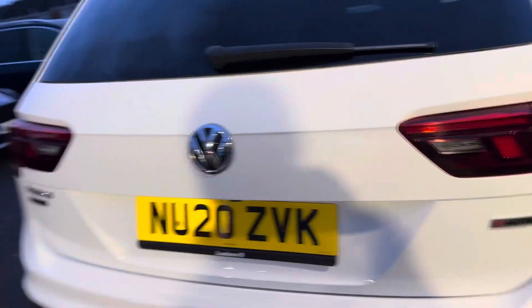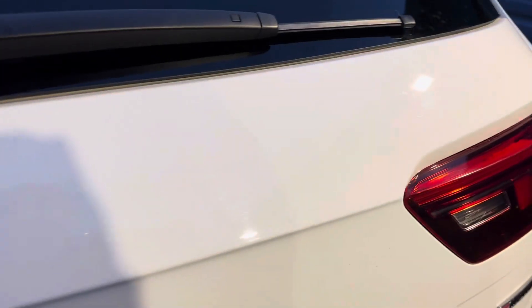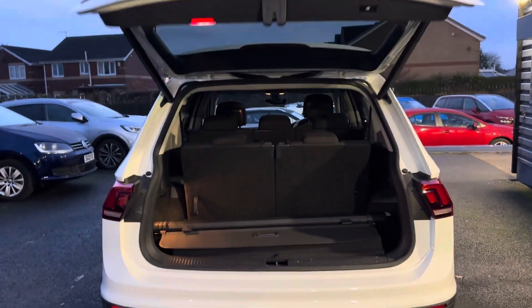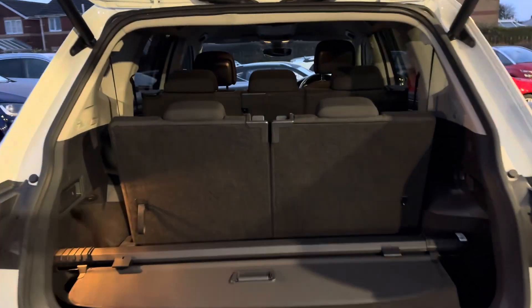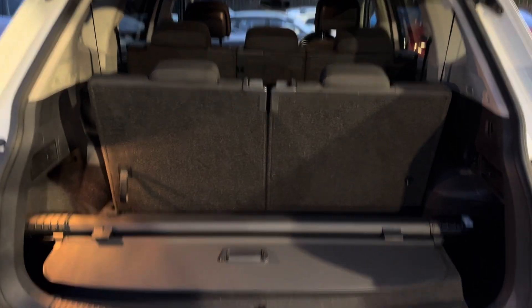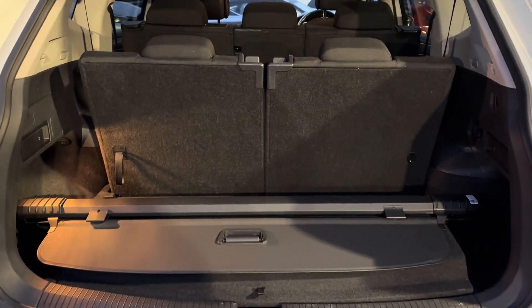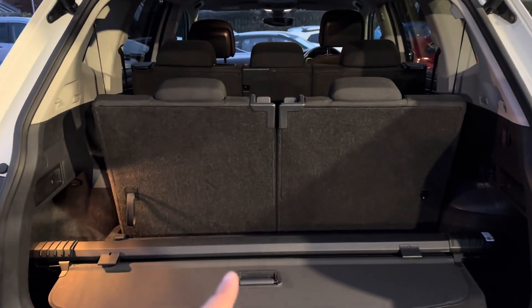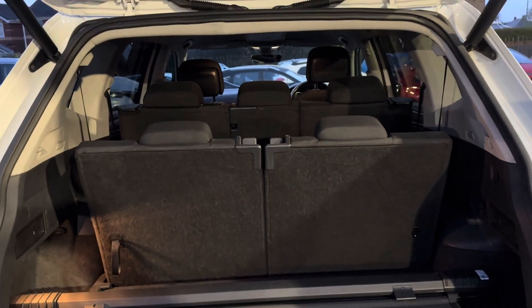For the age and mileage it's in excellent condition. Here you can see the electronic tailgate in action. Once those two seats fold down you can imagine there's quite a bit of space. That's the parcel shelf there — you can leave it along there or put it away. It's a very practical car.